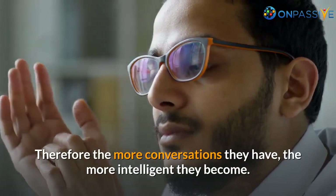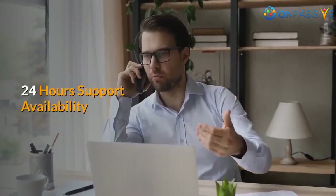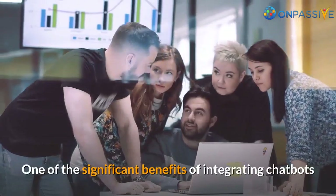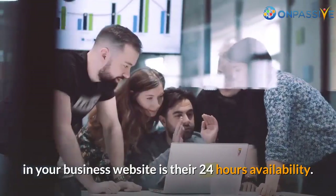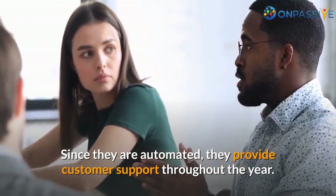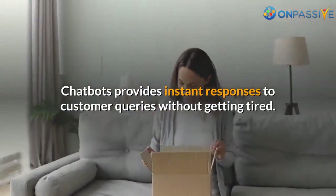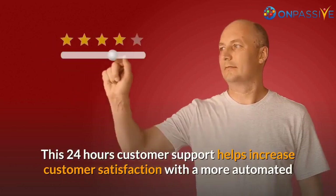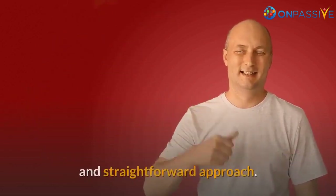Therefore, the more conversations they have, the more intelligent they become. One of the significant benefits of integrating chatbots in your business website is their 24-hour availability. Since they are automated, they provide customer support throughout the year. Chatbots provide instant responses to customer queries without getting tired, which helps increase customer satisfaction with a more automated and straightforward approach.